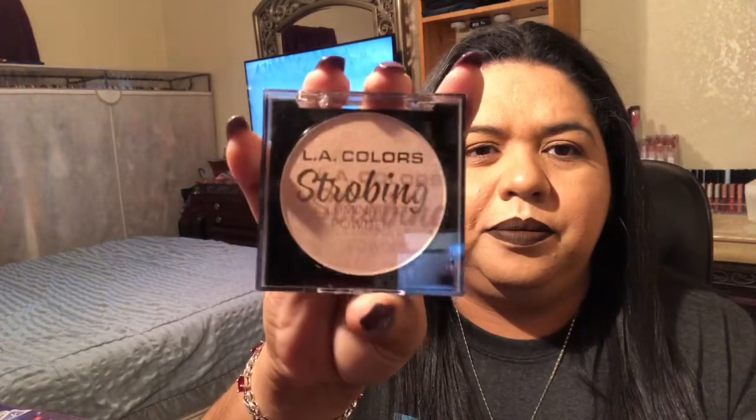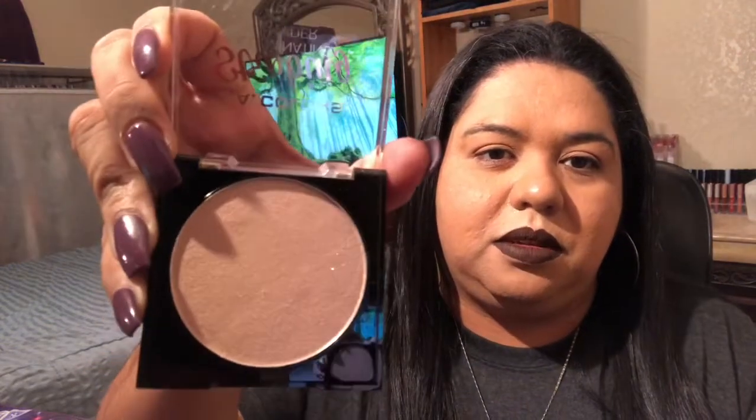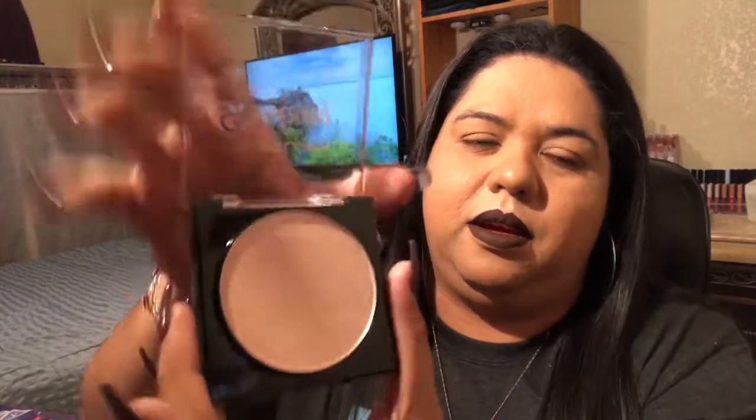Last, I have the LA Colors Strobe in Flashing Pink. I got this from Family Dollar for two dollars and I love these. I have two other ones but my sister took them and I don't know where she put them.